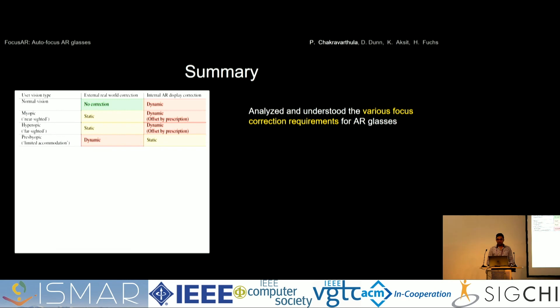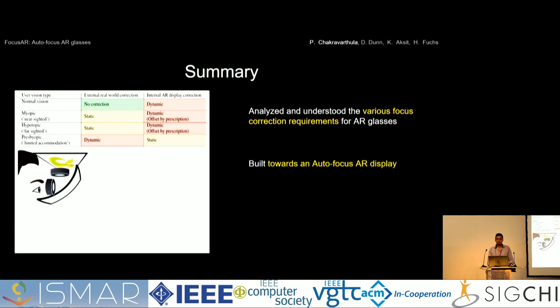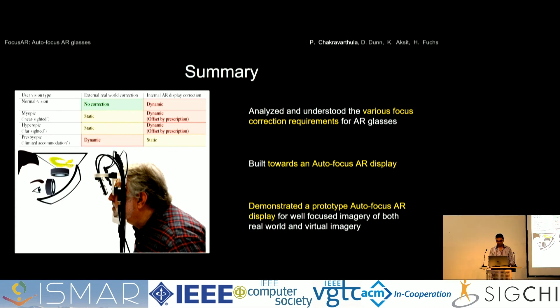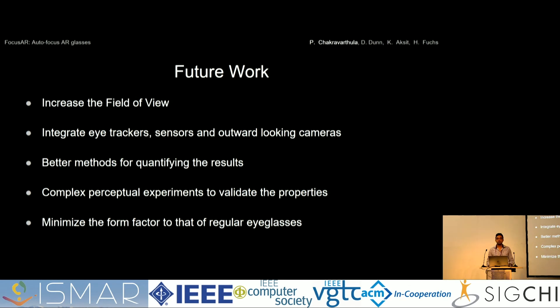In summary, we've analyzed the various focus correction requirements for AR glasses and built toward an autofocus AR display, demonstrating a prototype autofocus AR display. Future work includes increasing the field of view — either from a large aperture lens or one with coma correction — and integrating outward-looking sensors, trackers, and cameras that sense the ambient environment to make the system truly autofocus. We also need better methods for quantifying results, complex perceptual experiments to validate all properties of such autofocus AR glasses, and of course minimizing the form factor to that of regular eyeglasses.